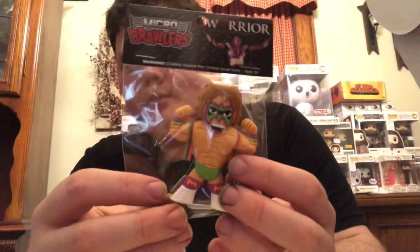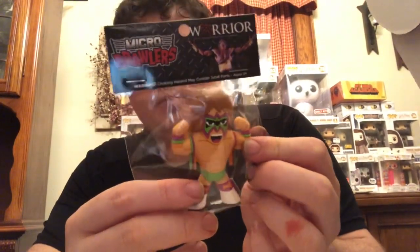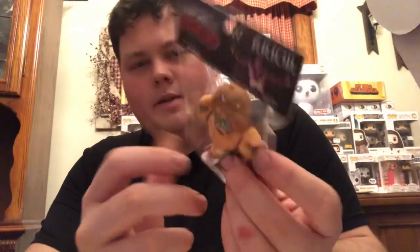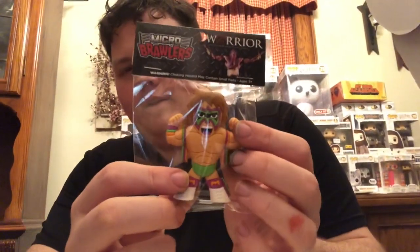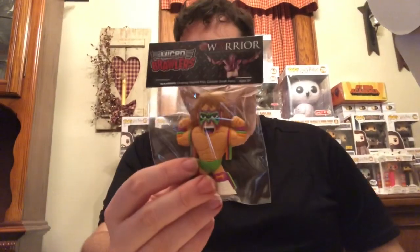Let's hit the micro brawler. We got Ultimate Warrior — warrior, as you'd call it. That's a pretty cool little micro brawler. This is only my second one ever; the other one I got was Jim Ross. Those are sweet — I do see why these are collectible, I think they're really neat.